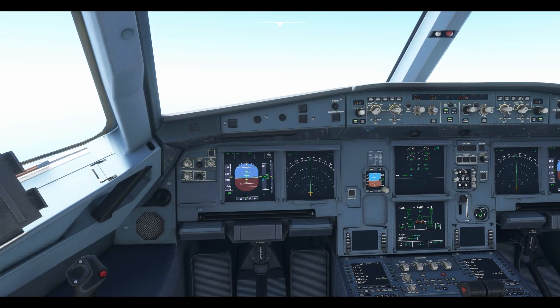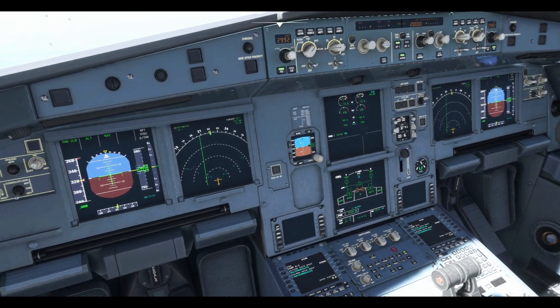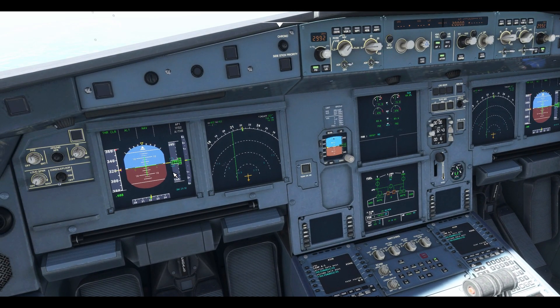We are inside the cockpit of an Airbus A320 NEO. Let's first understand the configuration of the aircraft. The aircraft is currently flying at an altitude of 20,000 feet, which is set on the flight control unit and confirmed on the primary flight display, or PFD.